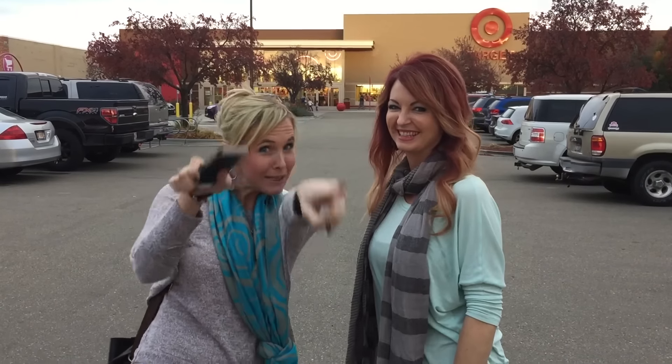Hey guys, it's Collin. Hey Amanda. From Hip to Save. We are back — we're going to Target! We're going to get some deals and we're going to show you how to do it too!